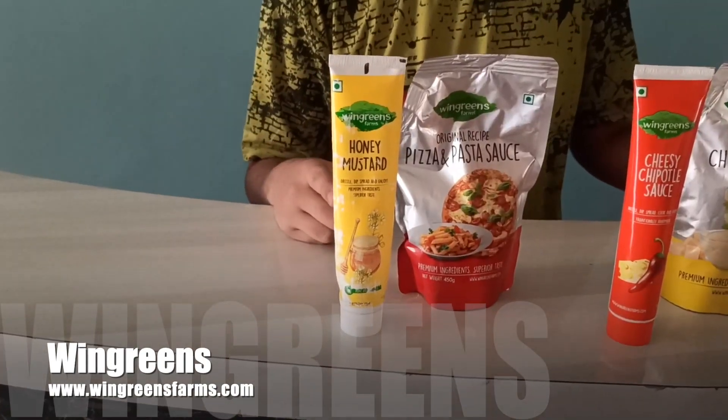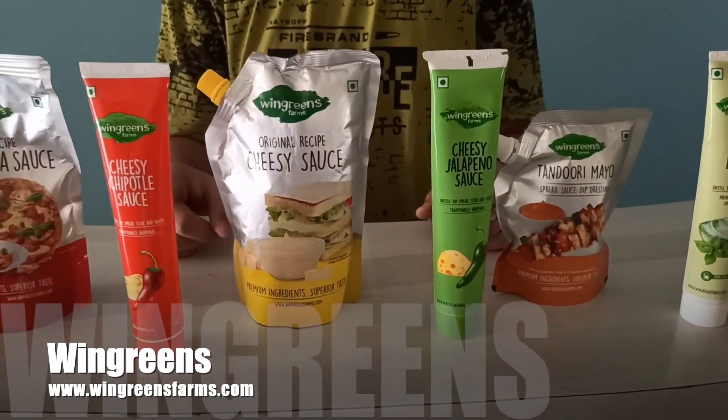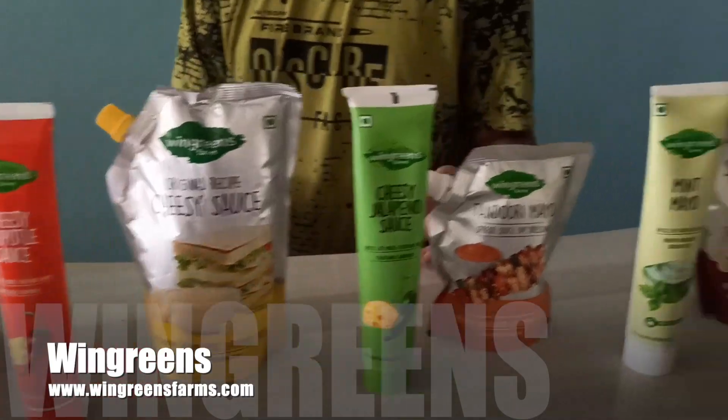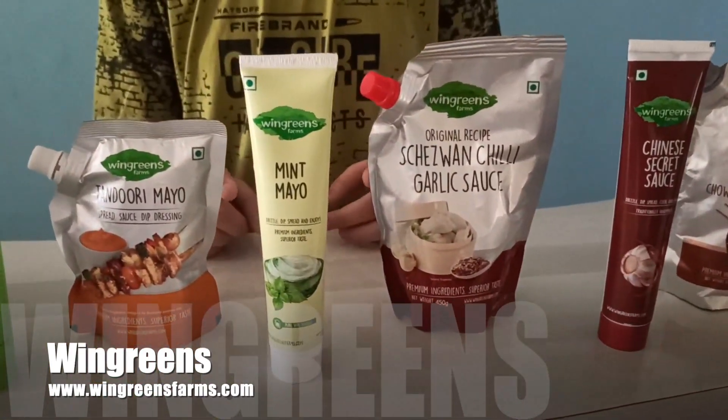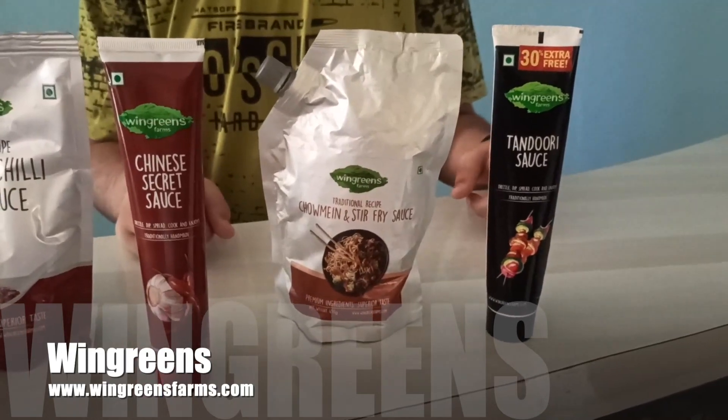The first one is honey mustard sauce, used for hot dogs. The next two are cheesy chipotle sauce and cheesy jalapeño sauce, used as dips. Next is mint mayo, used for sandwiches. The last two are Chinese secret sauce and tandoori sauce, which can again be used as dips for Chinese and tandoori dishes. These are spice snacks from Windgreens.